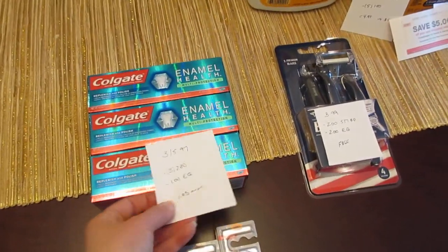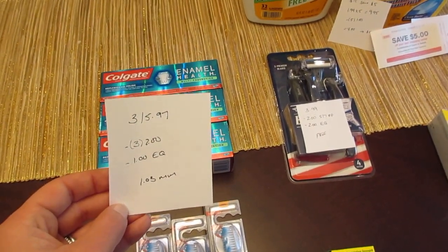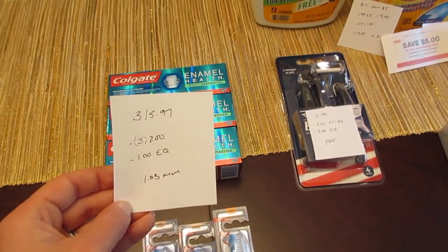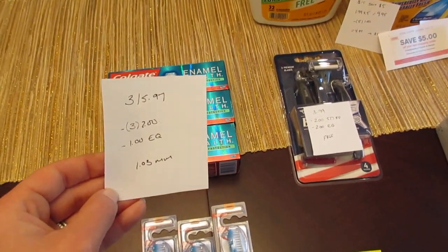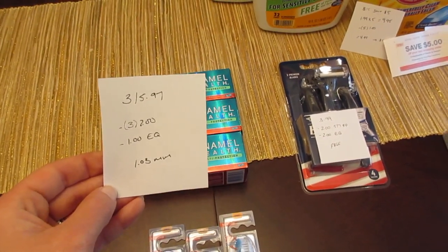The Colgate toothpaste is also on the same deal, three for $5.97. You have to purchase three to get them at that $1.99 price. We have the $2 manufacturer coupons from today's insert. I also had a $1 e-coupon off Colgate, so it was a $1.03 moneymaker.